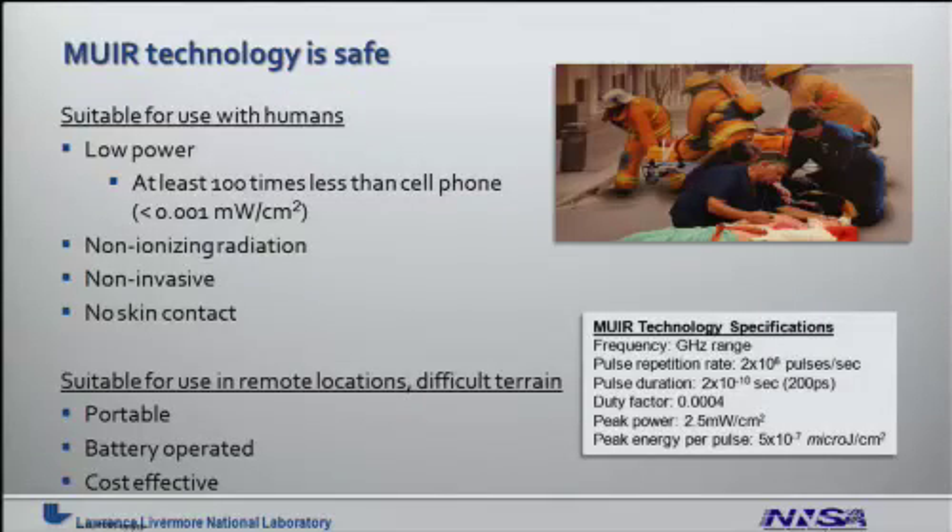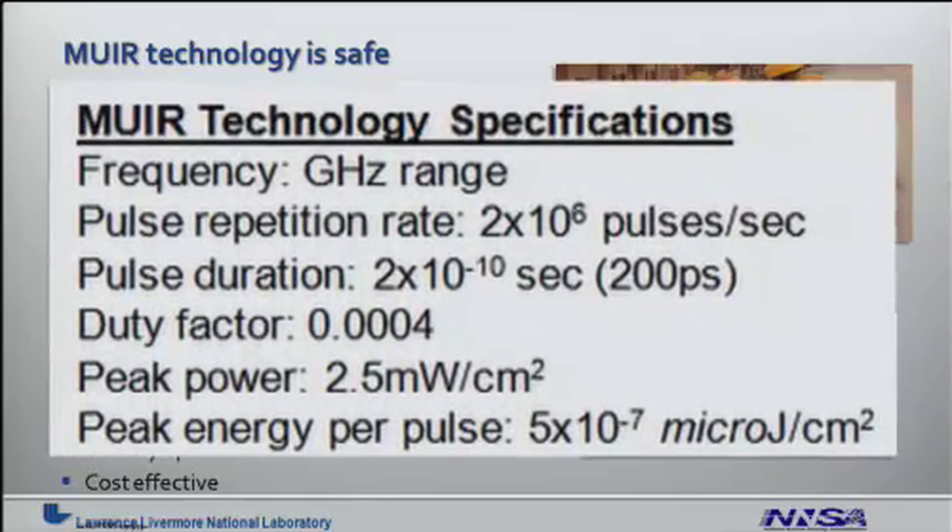MIRROR technology is a safe device suitable for human use because of its low power — many times less than the power emitted by a cell phone. It uses non-ionizing radiation, in contrast to X-rays, and is non-invasive, requiring no skin contact. Because of this, it's suitable for use in remote locations and difficult terrains. It is portable, battery-operated, and very cost-effective. On the right, you will see some of the nominal specifications describing this technology.